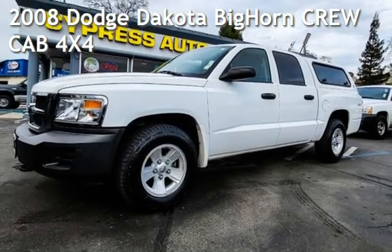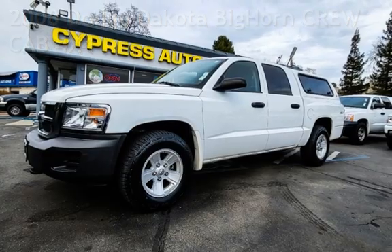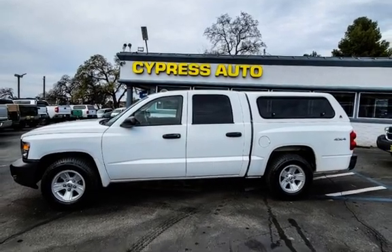Presenting a pre-owned 2008 Dodge Dakota Bighorn Crew Cab 4x4. This four-door truck has a six-cylinder, 3.7-liter V6 engine, with four-wheel drive, and an automatic transmission.